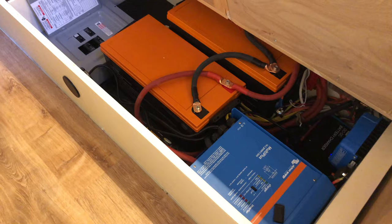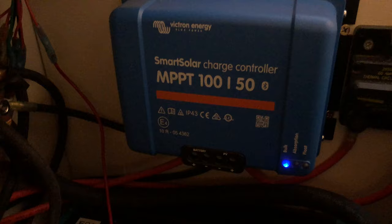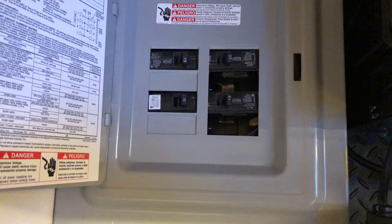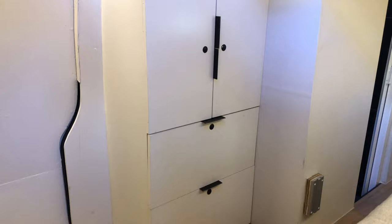Your electrical system and hot water tank are housed beneath the bench — simply hinge up the bench to see your 600 amp-hours of lithium batteries, Victron Multiplus 3000-watt inverter, Victron solar charge controller, B2B alternator charger, and 120-volt breaker box.